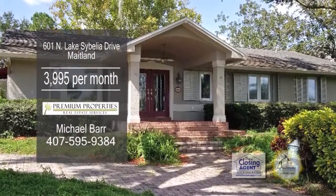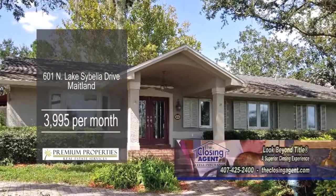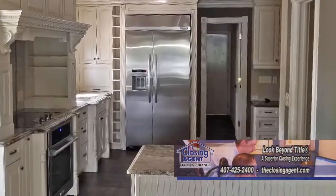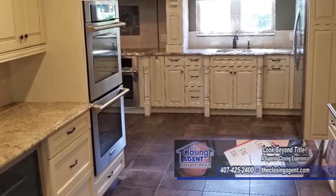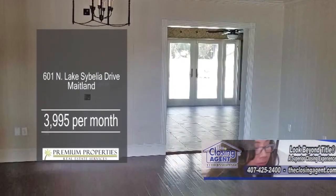This home is situated on a corner lot in Maitland. Enjoy stunning views of the lake from the living room and master bedroom. The chef's kitchen has three ovens, a beverage cooler, and top-of-the-line appliances. Hardwood floors can be found throughout, including the dining room.